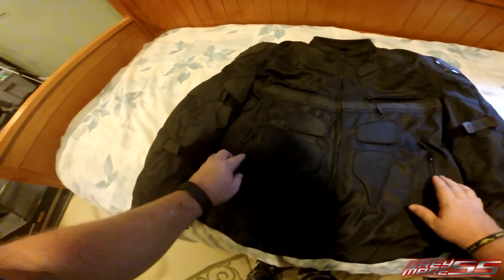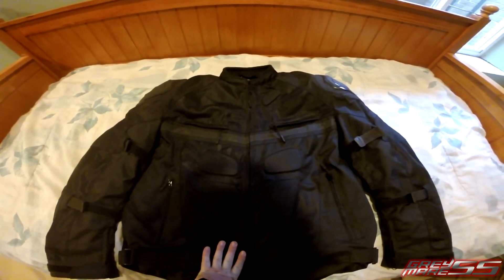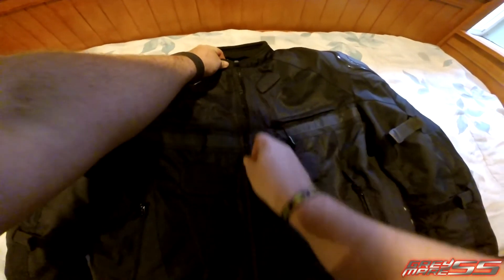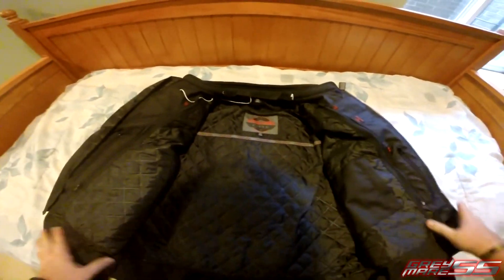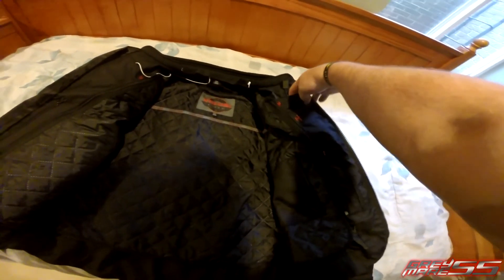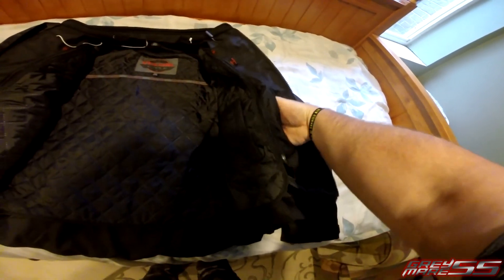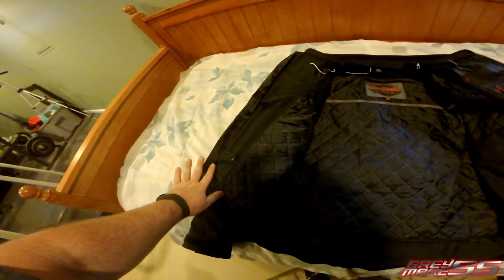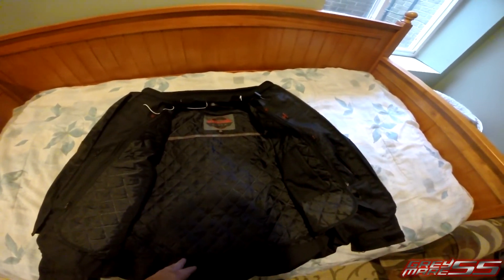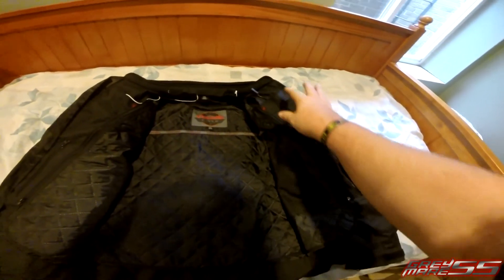The zippers are protected, and the main jacket zipper also has its own string and plastic tab. The inside of the jacket has plenty of storage as well — there are pockets on both sides, and the pockets are mirrored so whether you're right or left-handed, you should be able to access any of them.